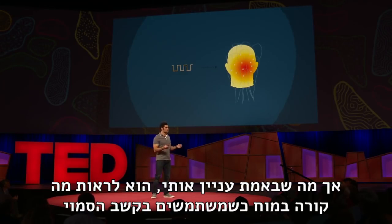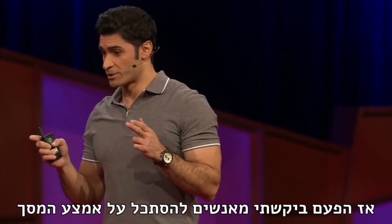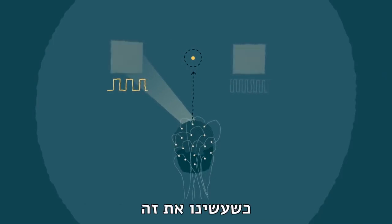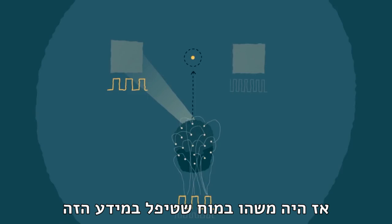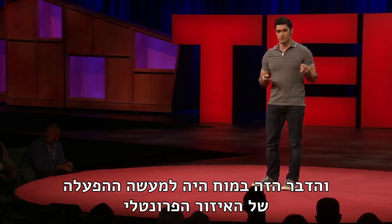But what I was really interested in was to see what happens in your brain when you pay covert attention. So this time I asked people to look at the middle of the screen and, without moving their eyes, to pay attention to either of these squares. When we did that, we saw that both flickering rates appeared in their brain signals, but interestingly, only the one which was paid attention to had stronger signals. So there was something in the brain handling this — which was the activation of the frontal area.